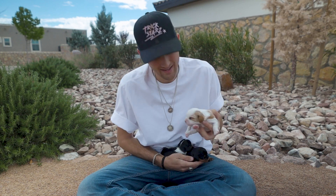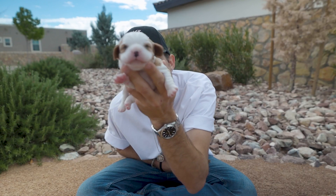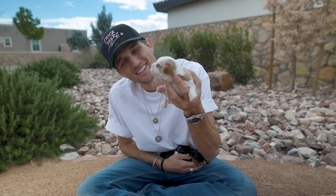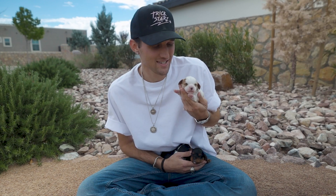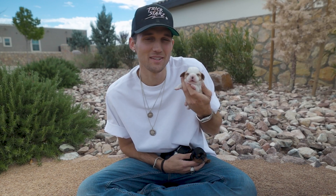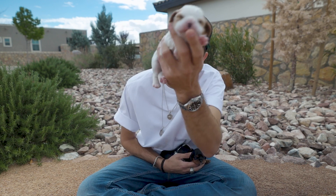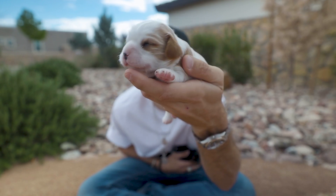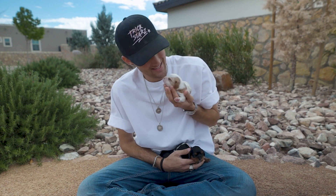Up first on our list is this little Blenheim — she is a girl and she's absolutely adorable. This is technically the runt, although she is very chunky and healthy, just a little bit smaller than the other two. A little female Blenheim Cavalier King Charles Spaniel, healthy, happy, ready to find her forever home.